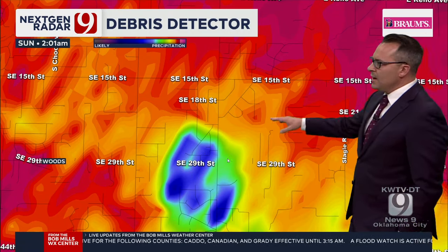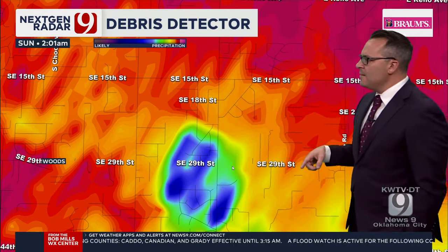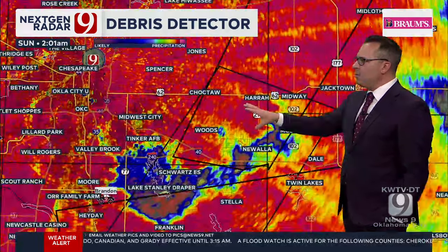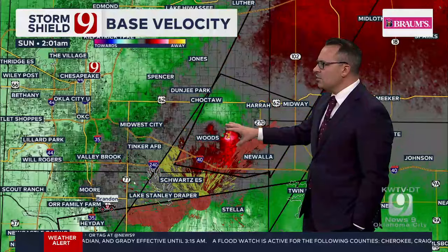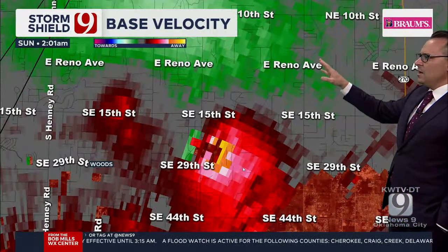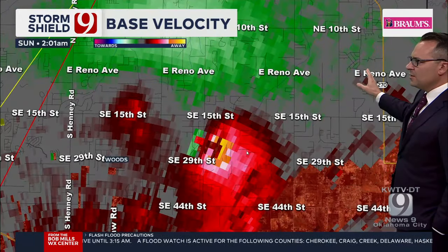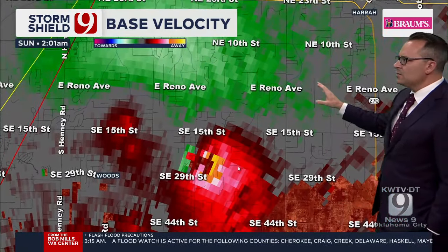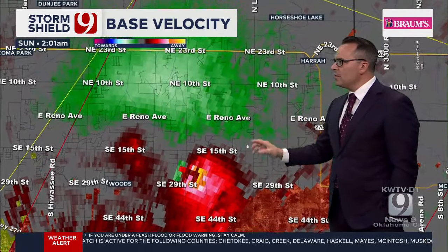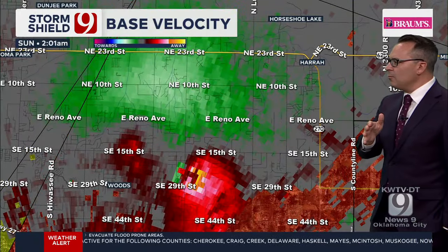Here's Luther Road, here's 29th, there's 15th, there's Choctaw. Let's go back to velocity. Let's zoom in a little bit where I can see the street names. There we go — El Reno, 10th, there's 270. Zoom out a little bit more. Here's Hera — let's step it back a couple.